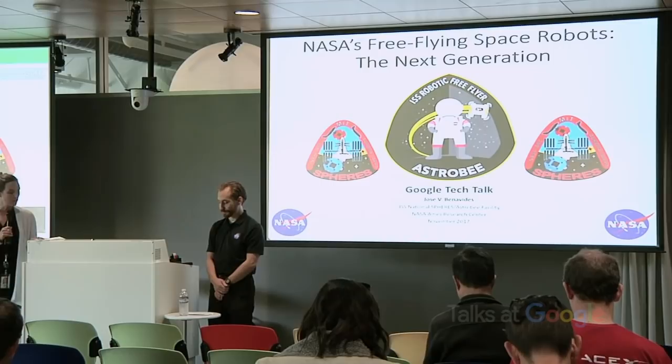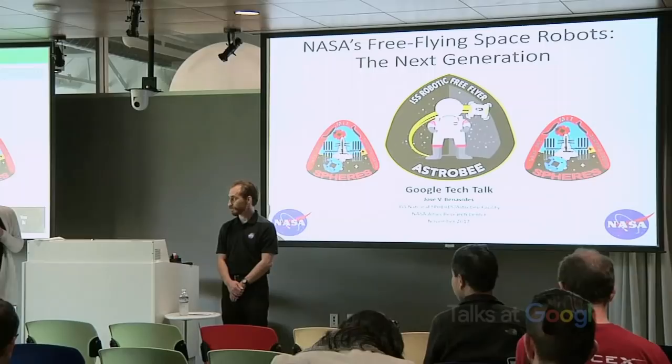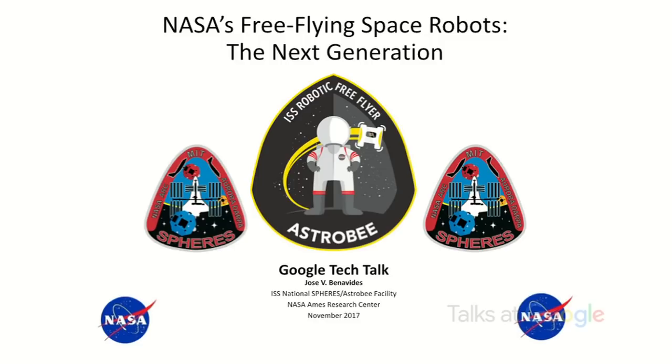Here is Jose. He is the lead of the NASA International Space Station, SPHERES and Astrobee program. The SPHERES facility is one of the most used and popular ISS national labs with over 80 onboard test sessions and 400 plus hours of on-orbit activities to date. Jose has a bachelor's and a master's in electrical engineering from Arizona State University. Please help me welcome Jose.